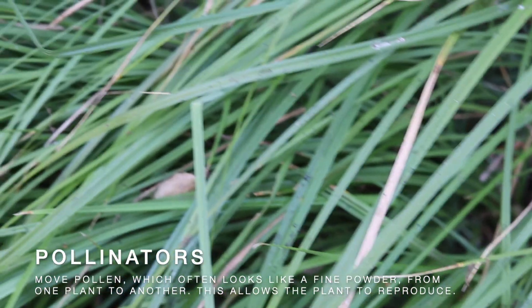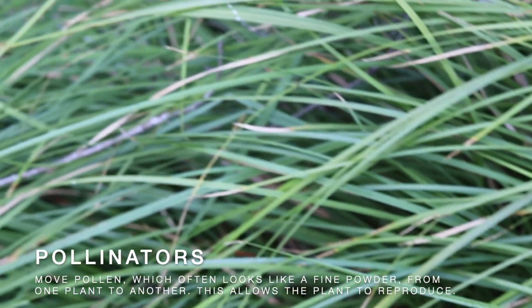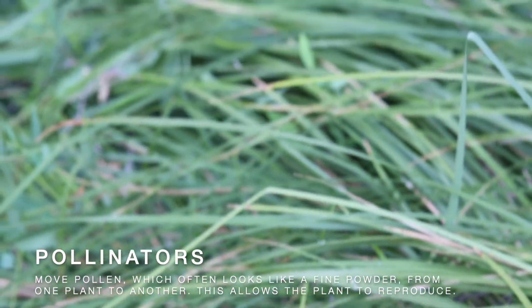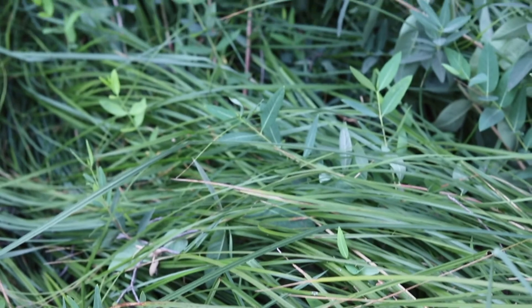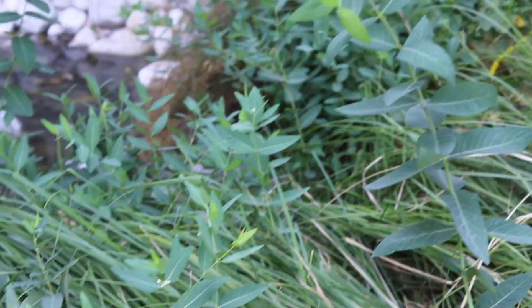Pollinators move pollen, which often looks like a fine powder, from one plant to another. This allows the plants to reproduce. The plants in return provide necessary food sources, such as nectar.